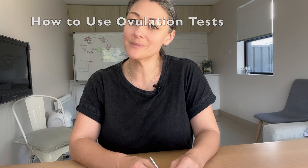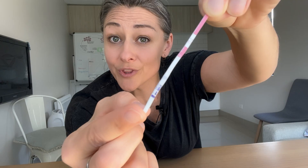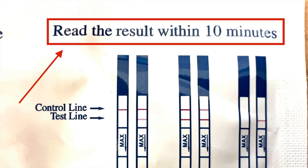To use ovulation test strips: collect your urine into a clean and dry cup and dip the stick in to the max line — hold it there for about 15 seconds. You will then see the color or dye run up the stick. Place the test strip on a piece of toilet paper and wait for the control and test line to show up. Most instructions say to wait three to eight minutes before confirming a positive or negative result, but results read after 10 minutes are not reliable. Set a timer and read results around the five-minute mark.